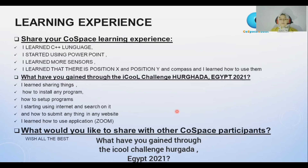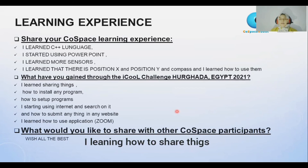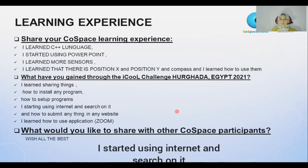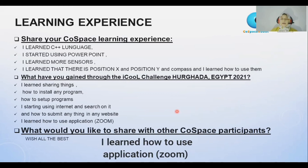What have you gained through the I-Call-It Challenge Egypt 2021? I learned sharing things. I learned how to set up programs. I learned how to install any program. I learned how to submit on any website. I started using the internet and searching on it. I learned how to use the application Zoom.